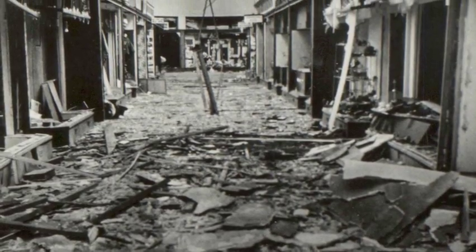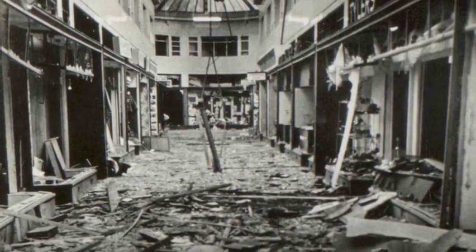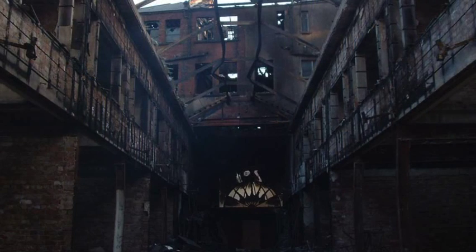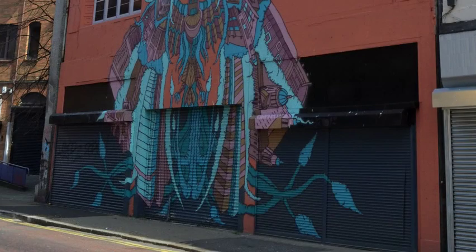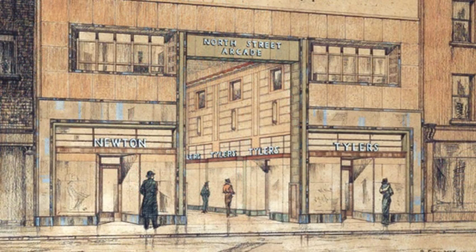The arcade survived serious bomb damage in the 1970s, but was gutted by fire in 2004. Once a popular shopping precinct, this elegant arcade has suffered in recent years, yet it still has the potential to be restored to its former use as a shopping thoroughfare and access route.